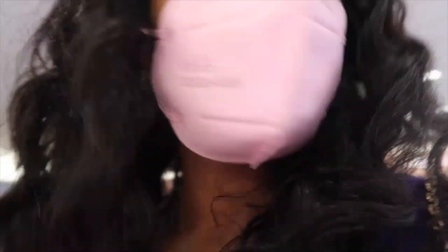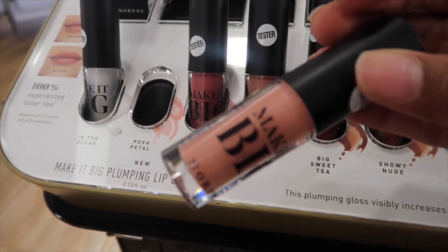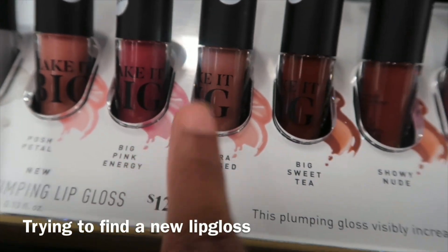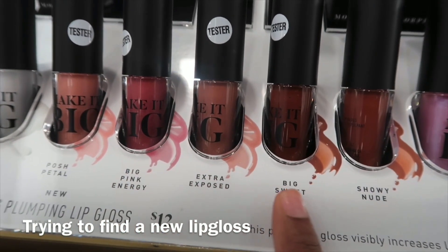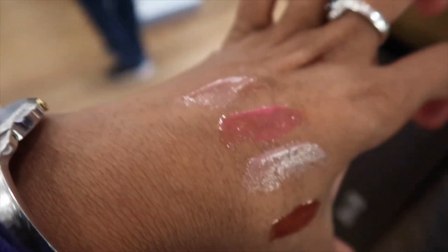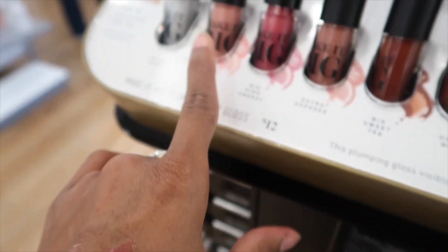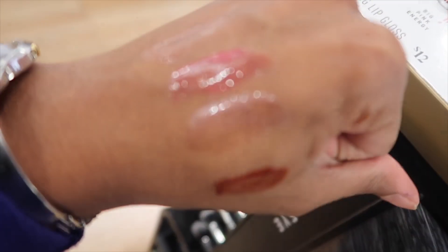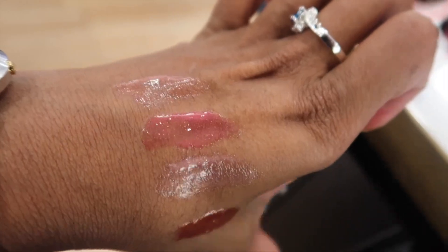Aaron told me that the concealer we used was by elf, so now I gotta find it. Look at the glosses — this one might be cute. I'm going to try a few on my hand and tell you guys how they work. I'm not crazy about them. I think the second one is the best looking one, but I don't think I'll be getting a gloss from them today.